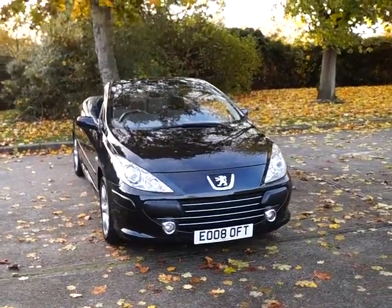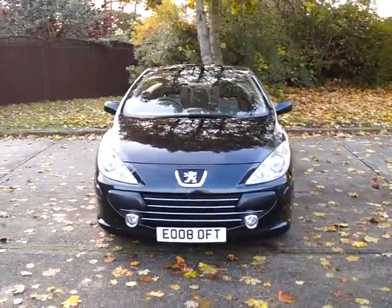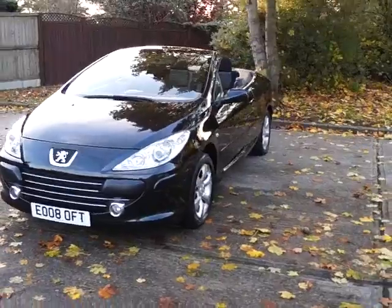Welcome to Crest Motor Group Online. Here we have a Peugeot 307cc. This is a 2008 registered vehicle. It comes with a two-litre petrol engine with a manual transmission.